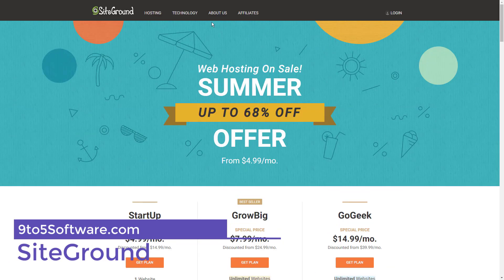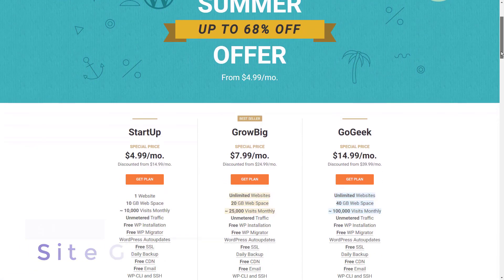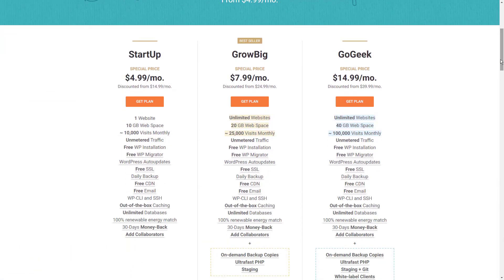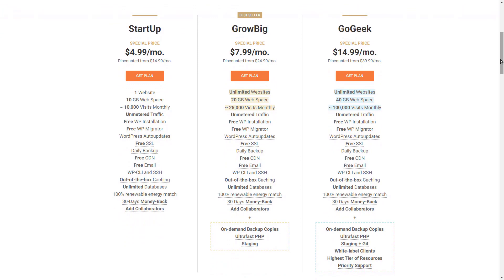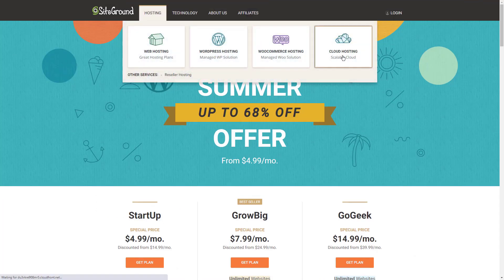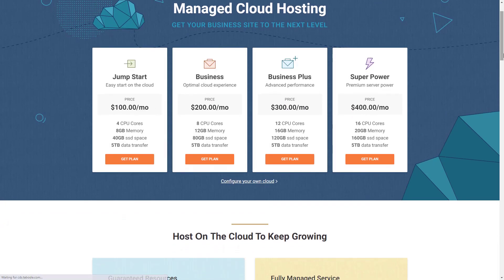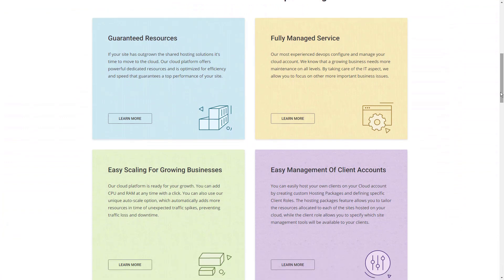SiteGround is an excellent hosting platform for beginners and companies with smaller sites. The pricing is reasonable, you receive tech support at all times, and the WordPress integration is seamless. SiteGround has a special price for those who sign up for one, two, or three years in advance. Even their startup plan offers features such as daily backups, advanced WordPress security, dedicated WordPress support, and more.